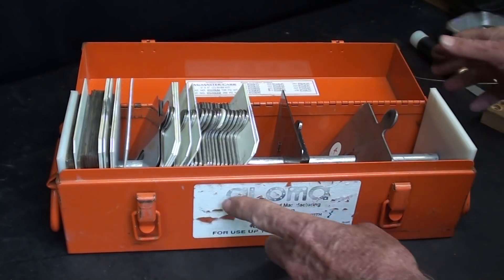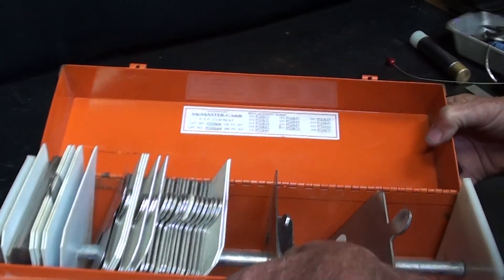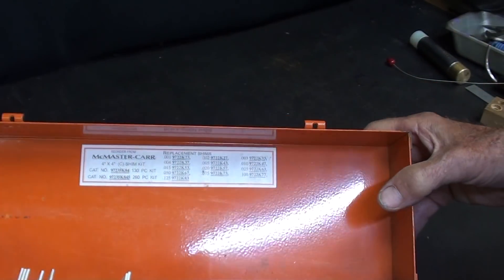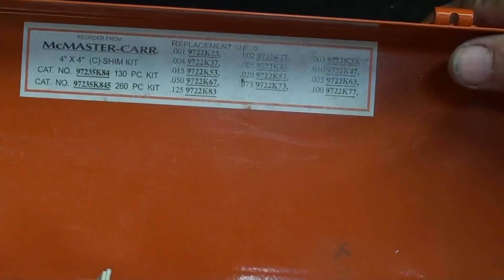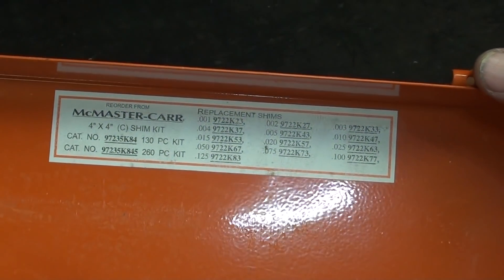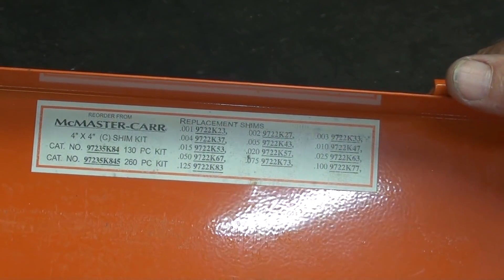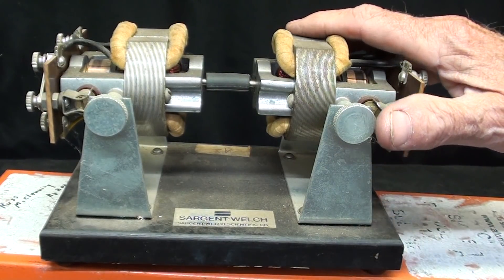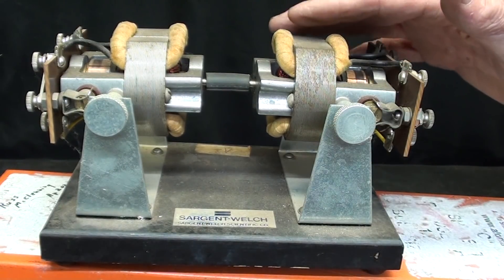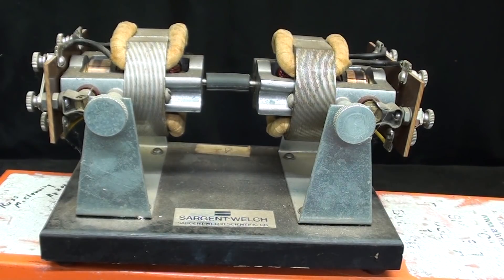These shims are much larger and used for aligning machinery, typically by millwrights. Several people may have cheated by reading the label, which wasn't fully covered — this is a McMaster-Carr item; they still sell these. You can buy replacement shims, and I bet they are very expensive. How do you use them? What are they for?